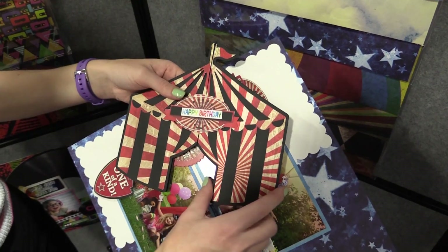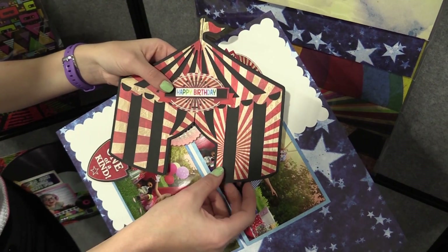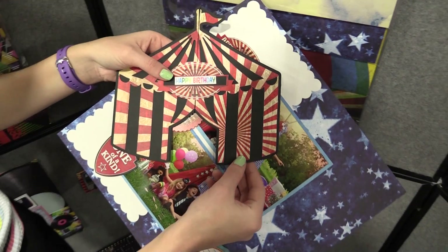Here's a really cute card that was made with the collection too — a happy birthday card that says 'celebrate.' So this is Le Cirque by Ella and Viv paper company.